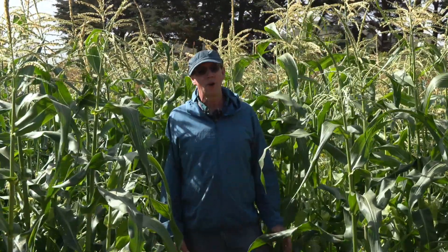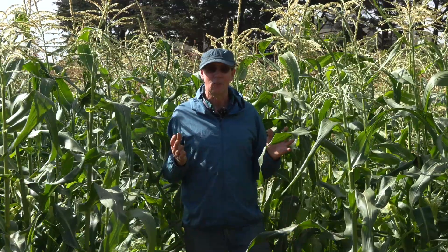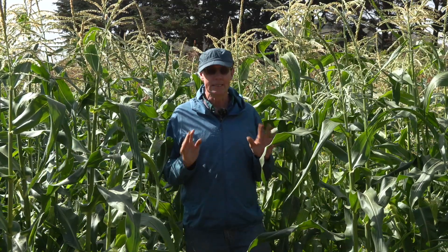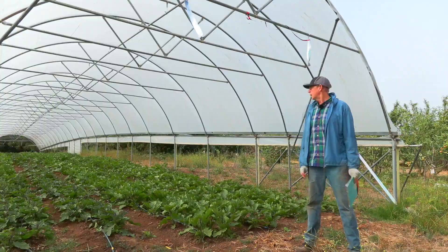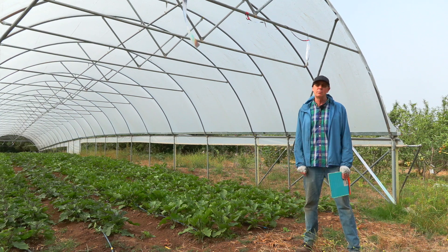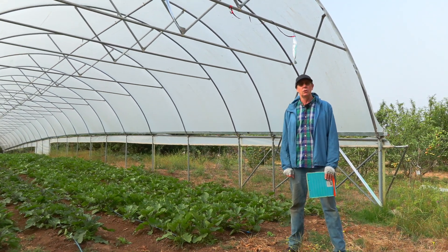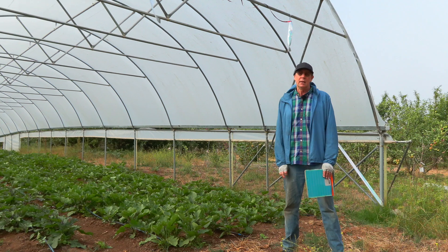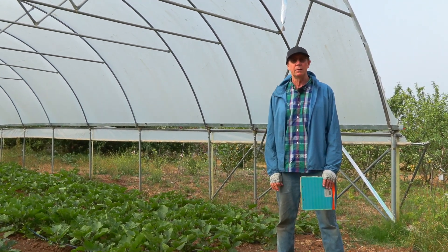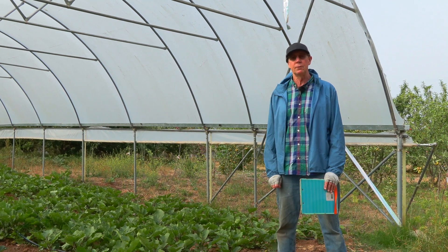Having many crops and blocks to scout can feel overwhelming, but my goal today is to give you the confidence to scout all your blocks frequently, intensively, efficiently, and effectively. The key principle is to concentrate — you don't want to be distracted. You're simultaneously expecting the expected and also expecting the unexpected, which are two very different things, but you've got to keep them both in mind at the same time.